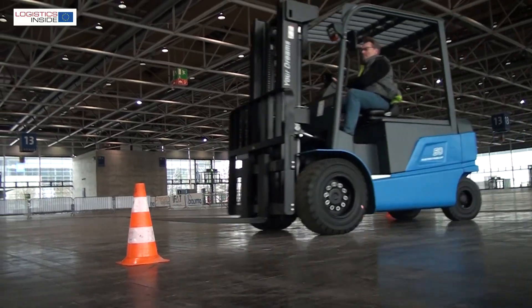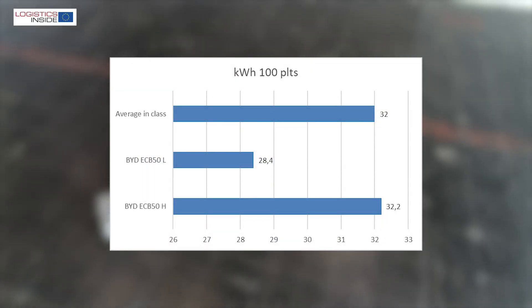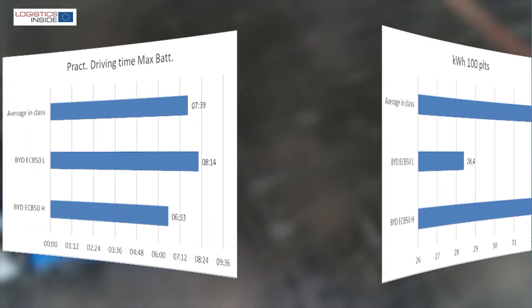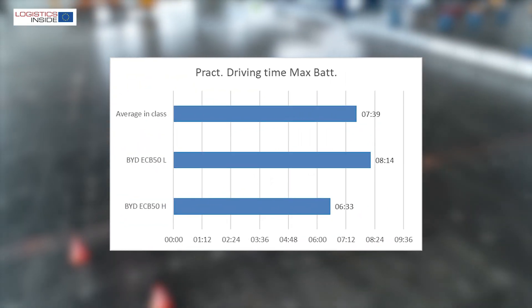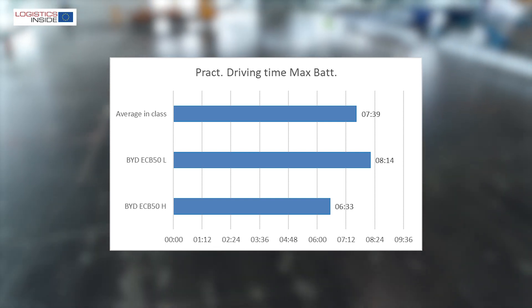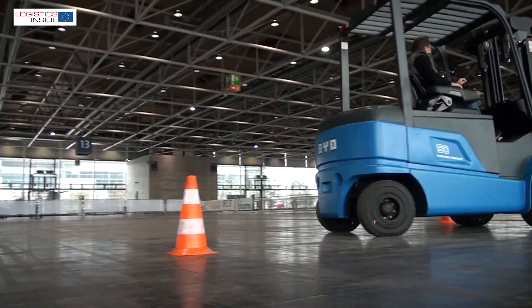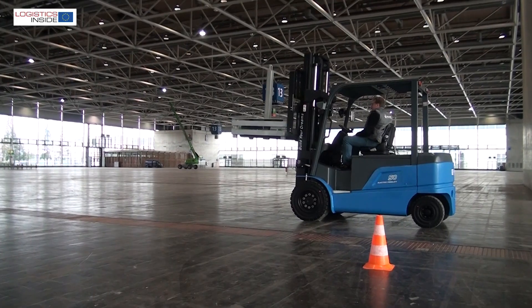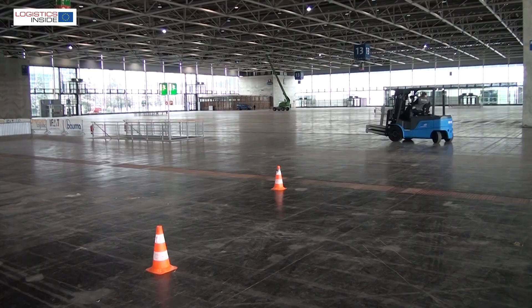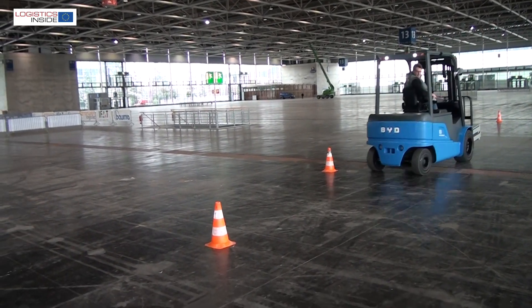We were also curious about the energy consumption and practical driving time. Here too the EZB50 scores on class average. On the most powerful mode we achieve a deployment time of more than six and a half hours, and at mode L more than eight hours. Those who really want to use the truck for as long and powerfully as possible can always count on the advantages of the lithium iron phosphate battery. Opportunity charging during lunch or coffee breaks is enough to extend the practical driving time by hours.